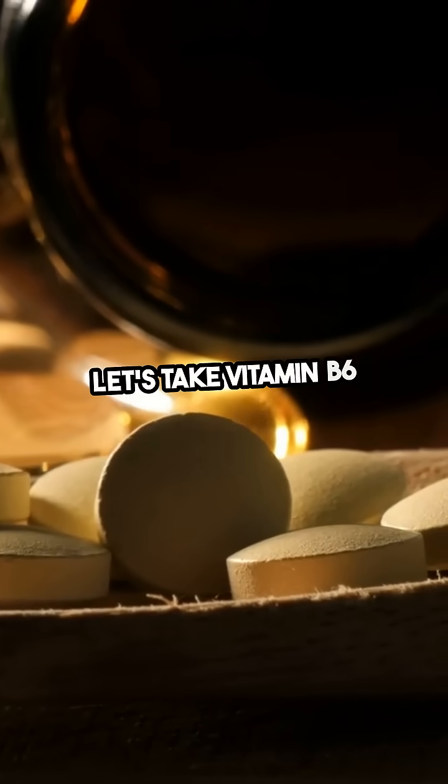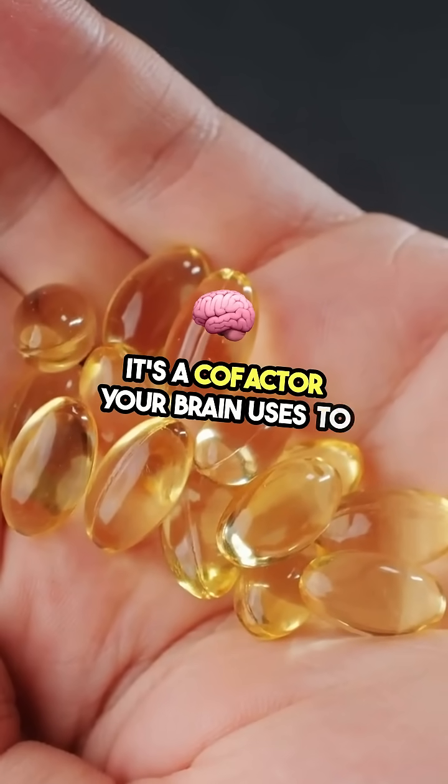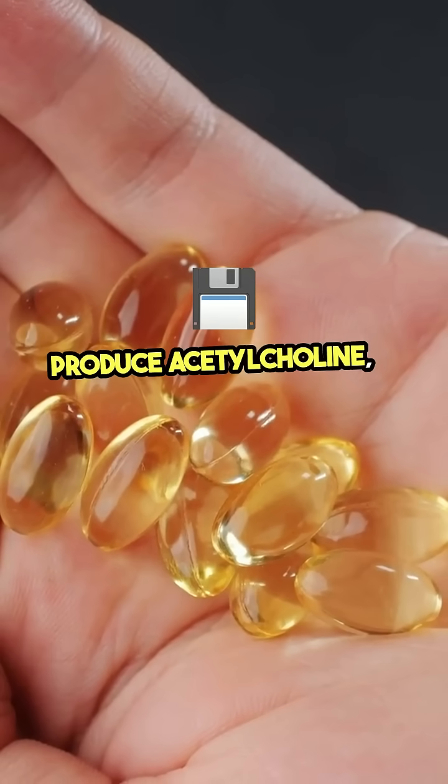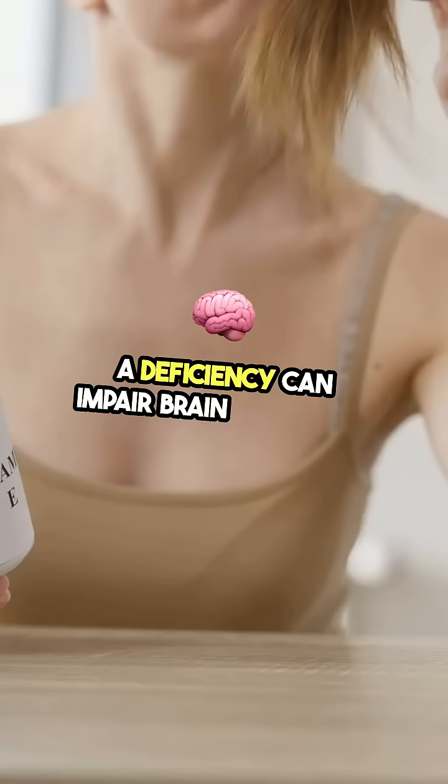Let's take vitamin B6 as an example. It's a cofactor your brain uses to produce acetylcholine, a neurotransmitter essential for memory. A deficiency can impair brain signaling.